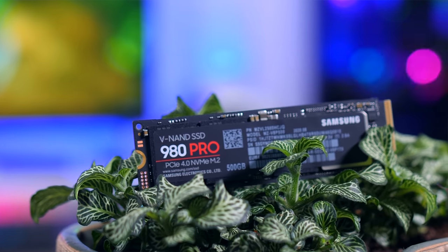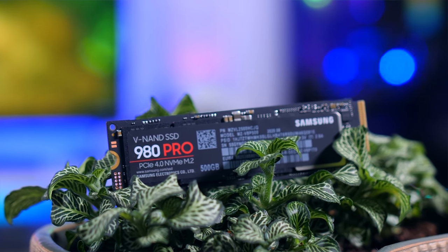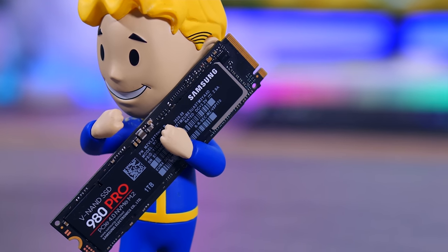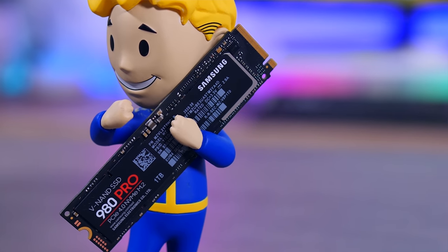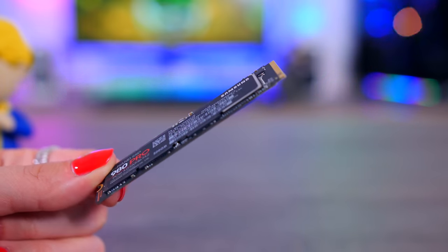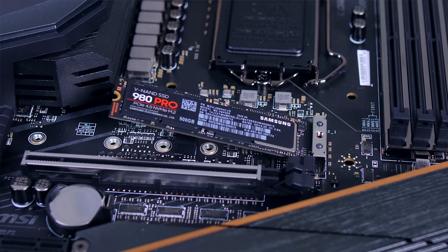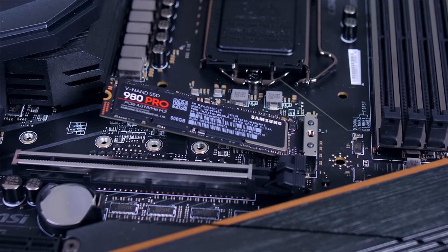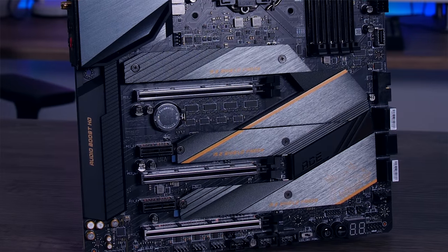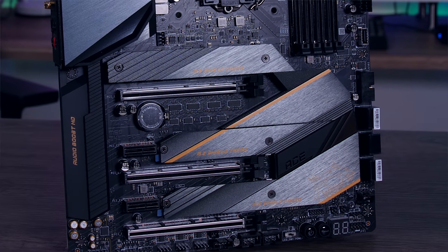I appreciate Samsung making SSDs that actually look good. If you're going to make a pretty build, you really don't want a blue PCB SSD in there. All the components are on the top side, so if your motherboard has a heatsink, it will cool all the parts properly. That's important because if you're writing gigabytes of data every second without stopping, it will cause serious heat — you really want an M.2 heat spreader or good airflow to stop throttling under extreme workloads.